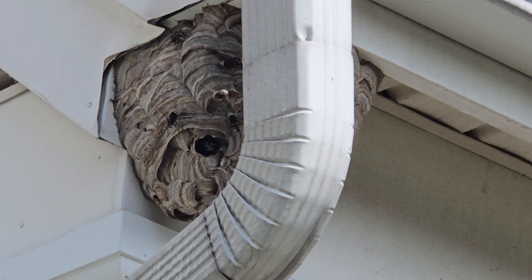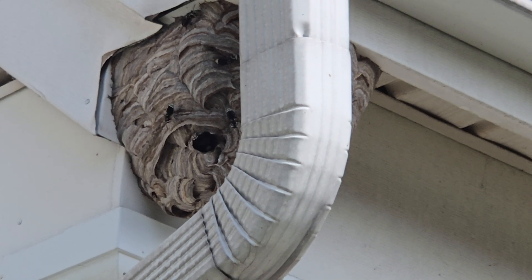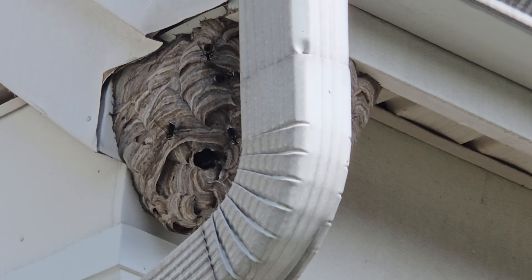Whoa, that's not a good thing to find. That is a bald-faced hornet's nest right underneath the soffit.